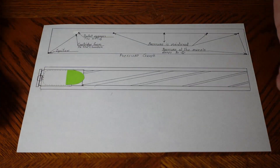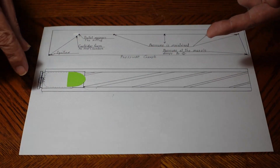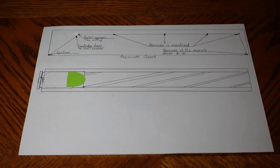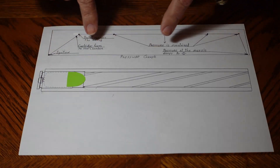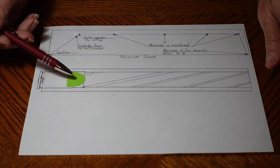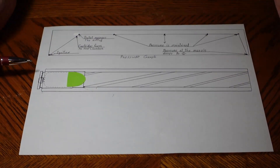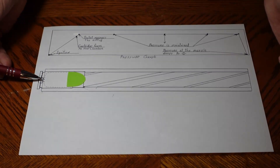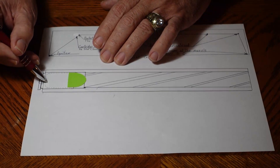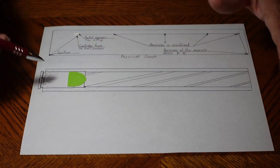I've drawn — well, it's not great art — but this is a picture of a gun barrel with the cartridge case in it and a bullet. I did draw the little primer back here. On the top I've placed a graph that will show you what pressure does inside of the cartridge case as the bullet moves down that barrel. It's a timeline of events happening inside the barrel. The first thing that happens is the firing pin comes in and strikes that primer, and it makes it go bang. That shoots fire up into the cartridge case, which causes ignition, and causes the gunpowder to start burning.